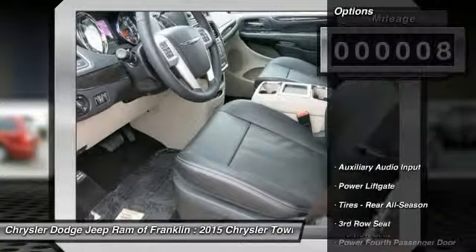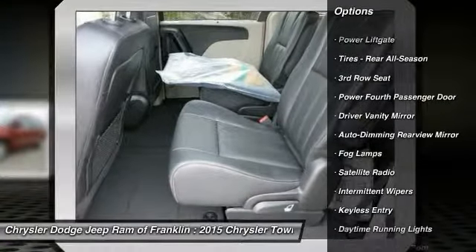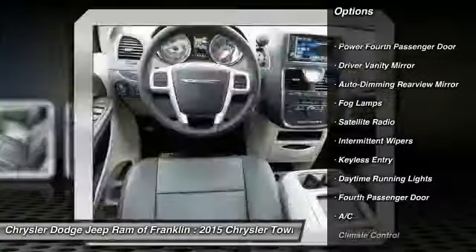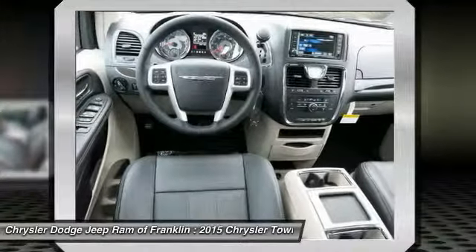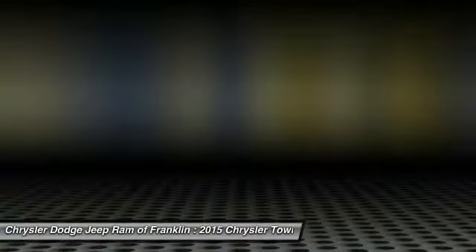Here are some of this vehicle's great options: power liftgate, stability control, steering wheel audio controls, traction control, four-wheel ABS, air conditioning, power steering, driver airbag, adjustable steering wheel, aluminum wheels.